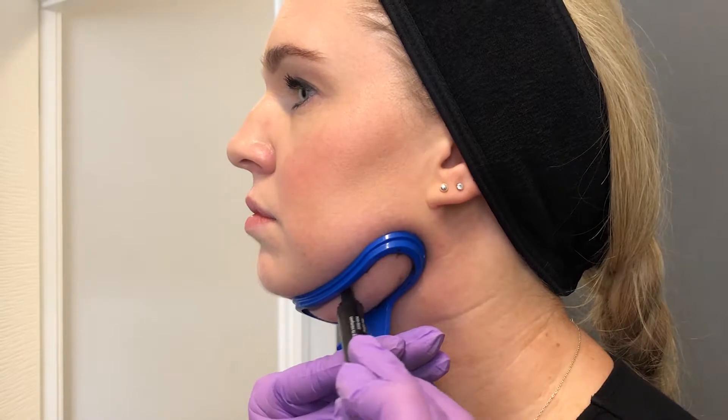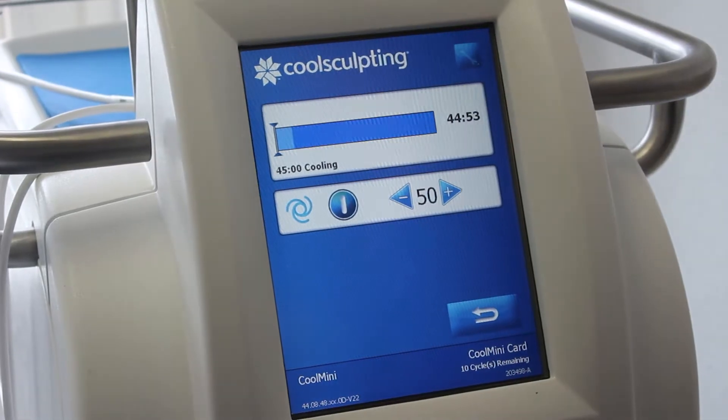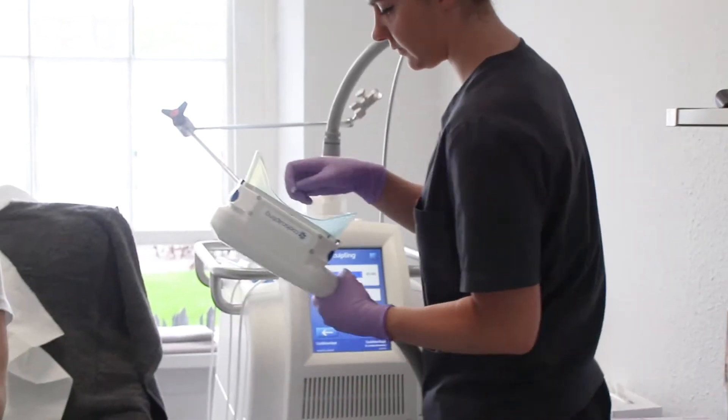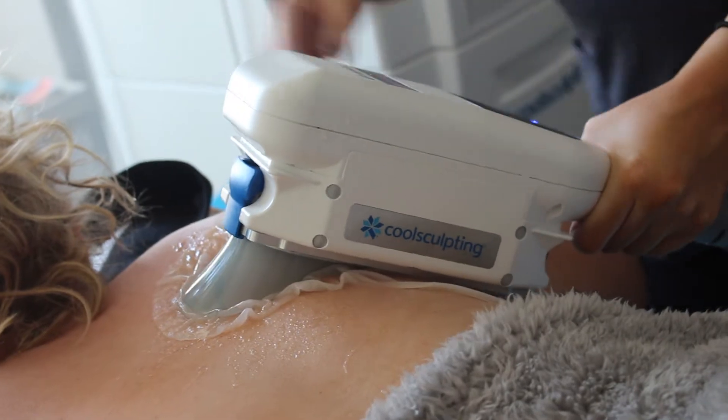CoolSculpting is the only FDA-approved non-surgical fat freezing treatment in our clinic. It freezes the fat cells down to minus 11 degrees, which destroys them, and then over the next couple of weeks your body will naturally remove them as waste.